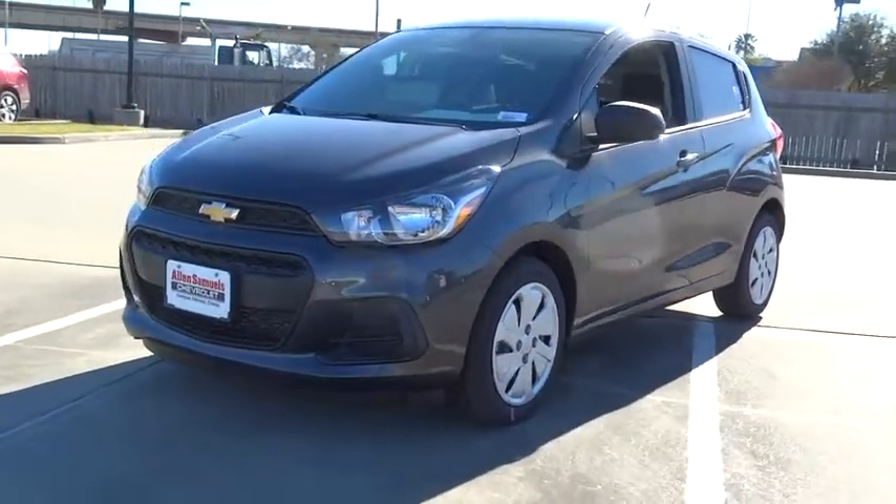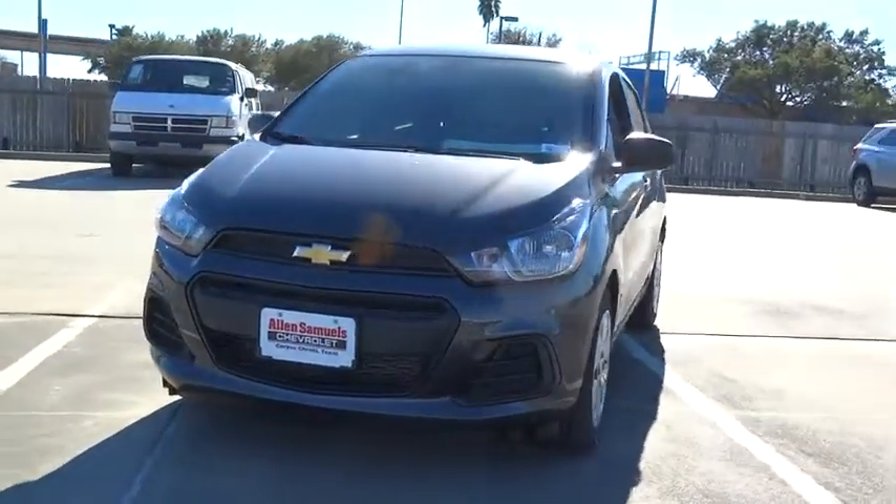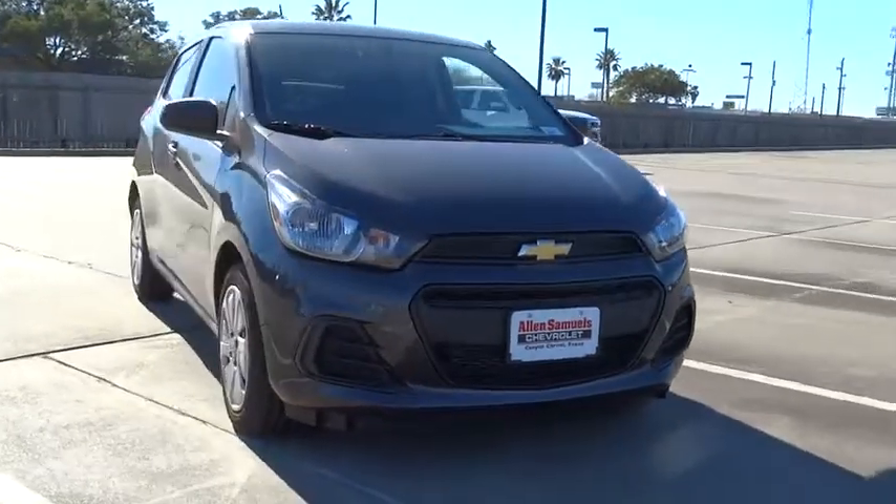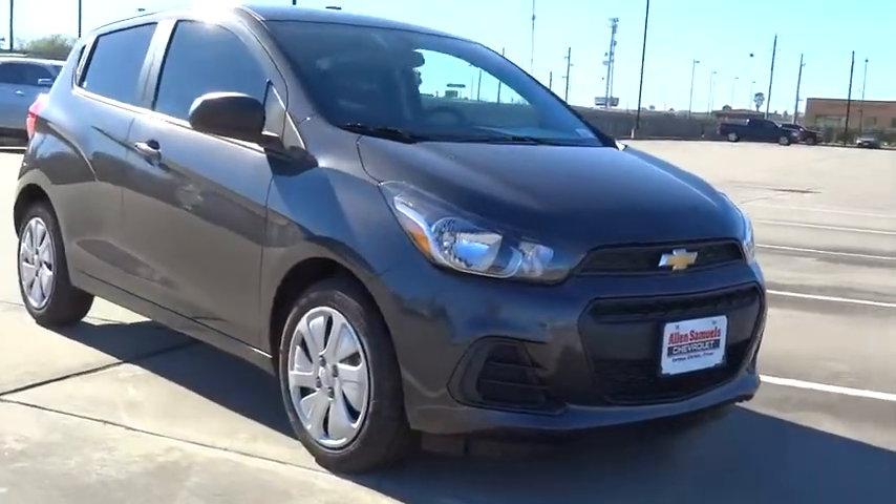2016 Chevy Spark. Chevrolet's first mini car offers effortless driving on congested highways and roads with excellent fuel economy.